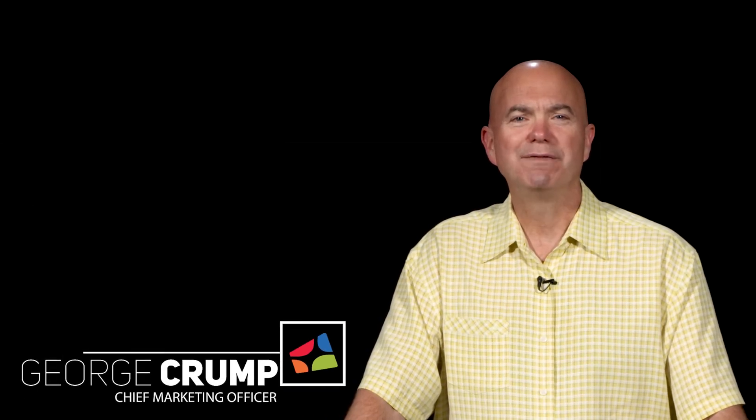Hi, I'm George Crump, Chief Marketing Officer with StoreOne. One of the challenges that we see in the enterprise today is how can we improve data protection?